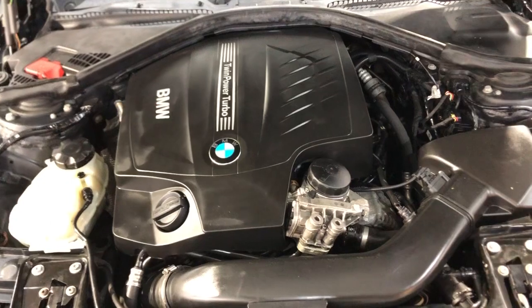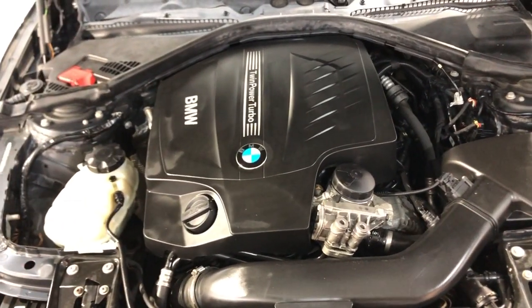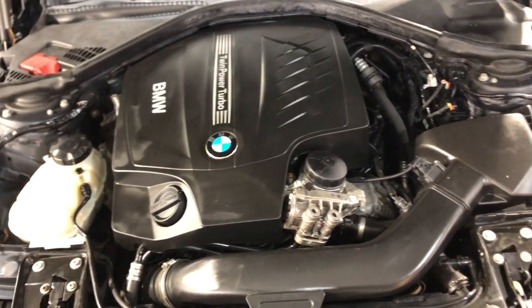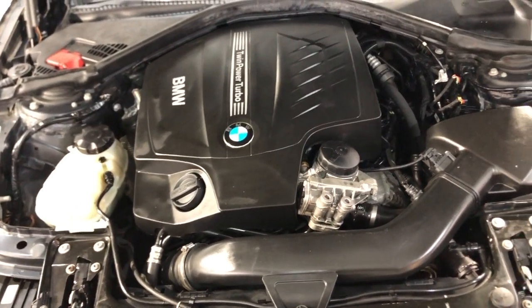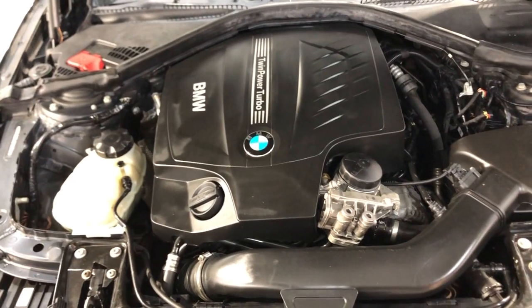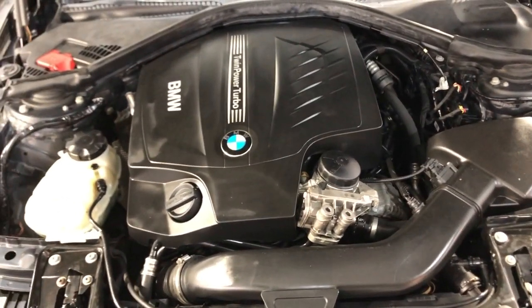You can find this beautiful BMW at Car City Inc. in Palatine, located at 2232 North Rand Road, Palatine, Illinois. Visit our website at carcitychicago.com for more information, pictures, video, and a free Carfax report. Give us a call with any questions at 847-496-4250. Thank you so much for watching — you guys have a beautiful day!